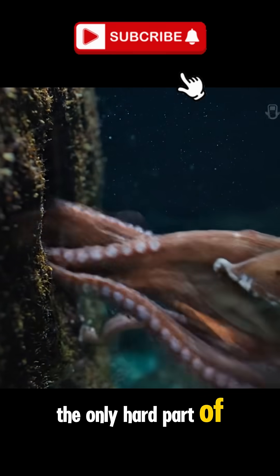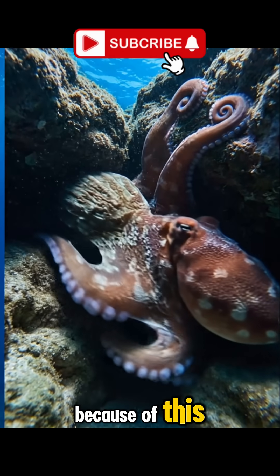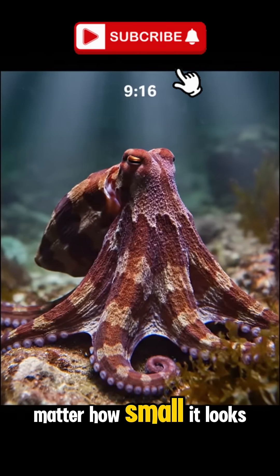The only hard part of an octopus is its beak, hidden at the center of its arms. Because of this, an octopus can squeeze through any opening larger than its beak, no matter how small it looks.